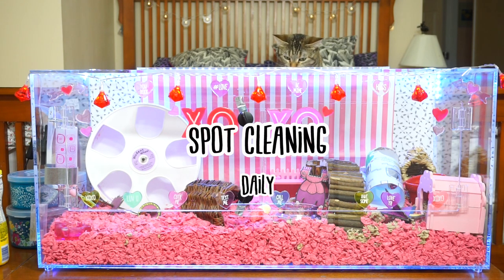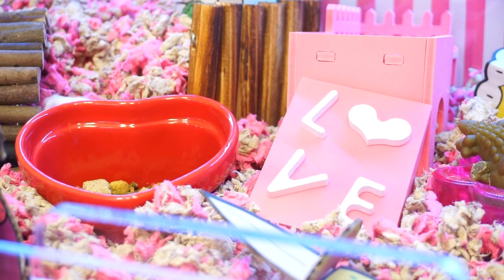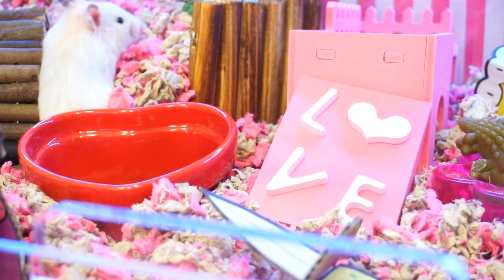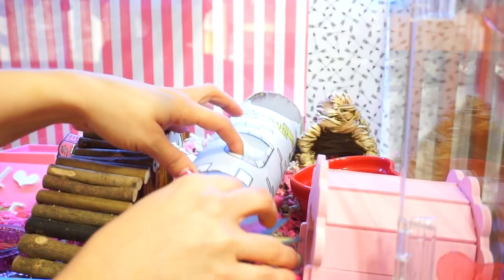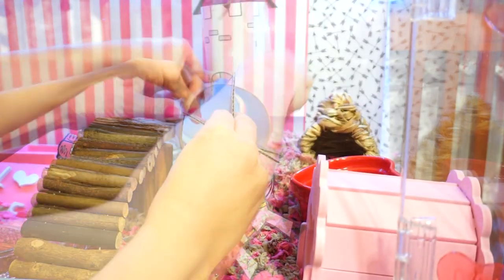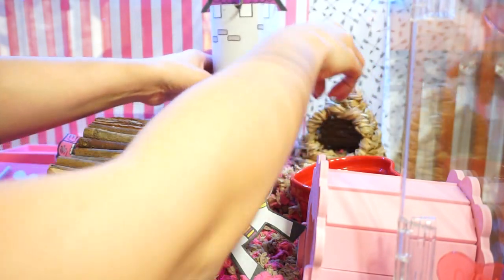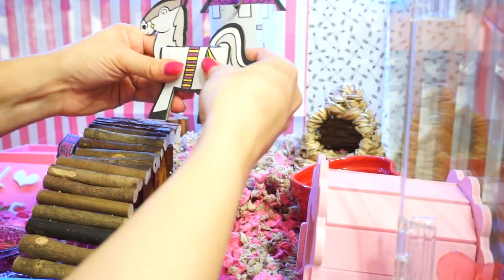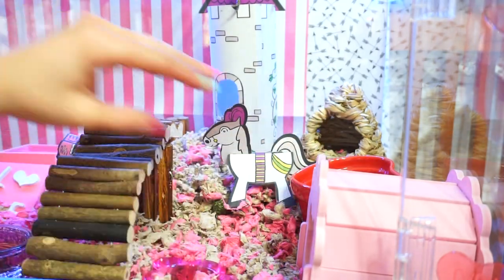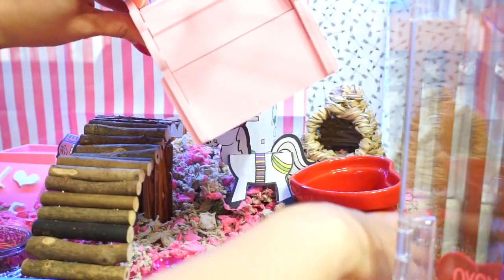Spot cleaning I do every single day. During this process I make sure that if things are knocked over I'm going to put it all right back up and make it look pretty again, because hamsters when you're sleeping can go crazy and have so much fun in their cage at night and just get everything messy, knocking things over.